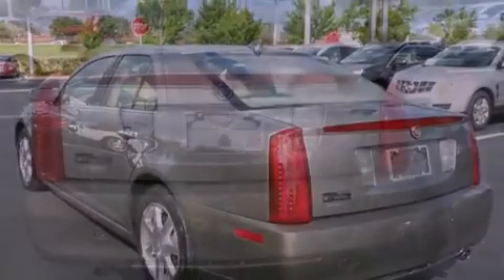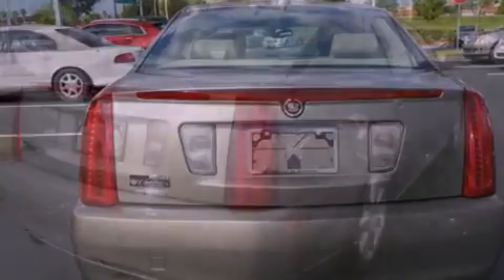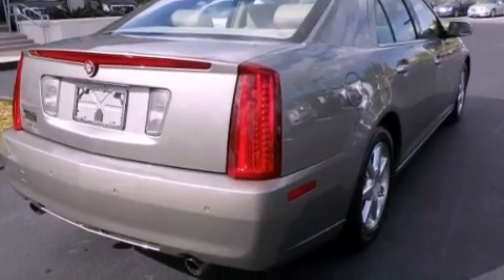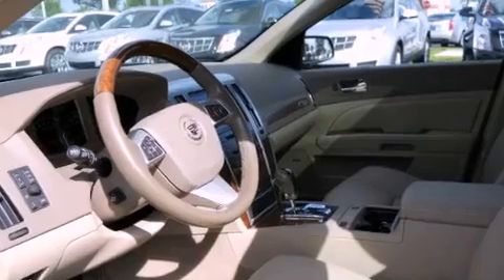The following features are also included: memory setting for the driver seat's position so you can recall your favorite position with the touch of one button, dual power seats, steering wheel mounted controls, and a premium sound system.